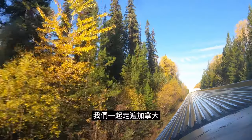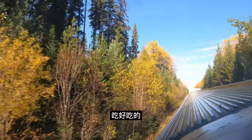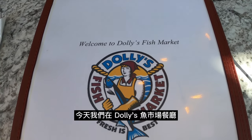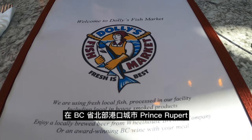Welcome back to another episode of One Meal at a Time with Oscar, where you and I make memories across Canada, one meal at a time. We're visiting Dolly's Fish Market in Prince Rupert, British Columbia today.